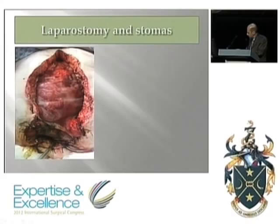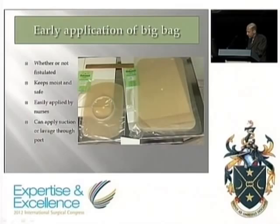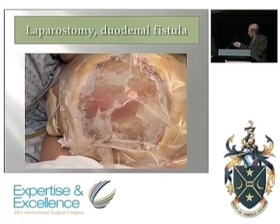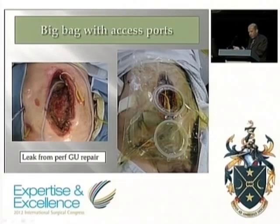Another option is to bring the stoma out through the fascial defect and tunnel it under the skin, so you can get a bag right around it and gather enteric content easily. A large bag over the top keeps it clean and moist and limits damage. In more complex circumstances with tubes and catheters, use bags with a port so you can wash the wound out, move catheters, and aspirate enteric content through the side ports. These come in sizes large enough for even the biggest abdomen.